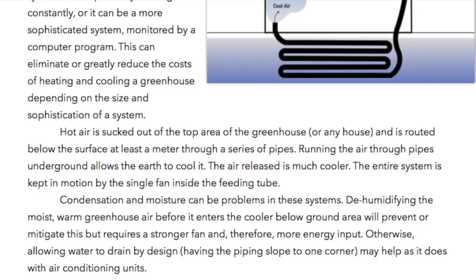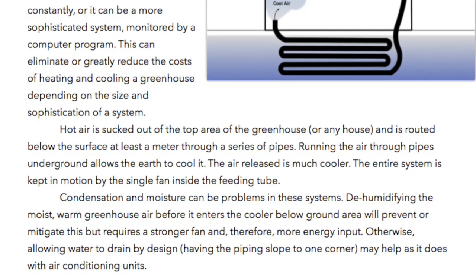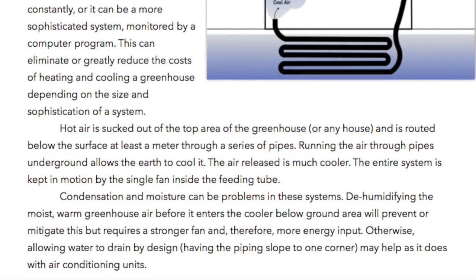Otherwise, allowing water to drain by design having the pipes sloped to one corner may help as it does with air conditioning units.